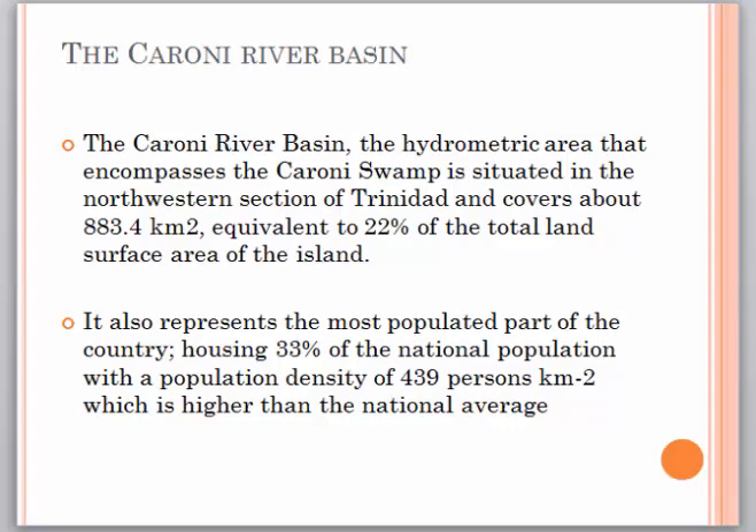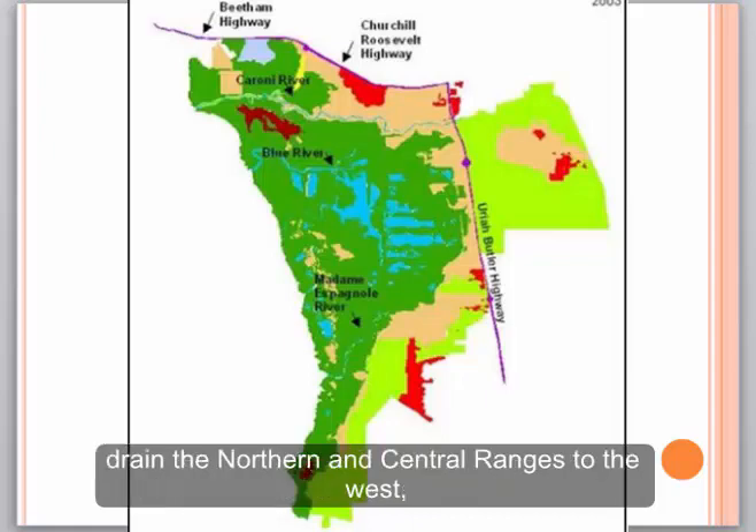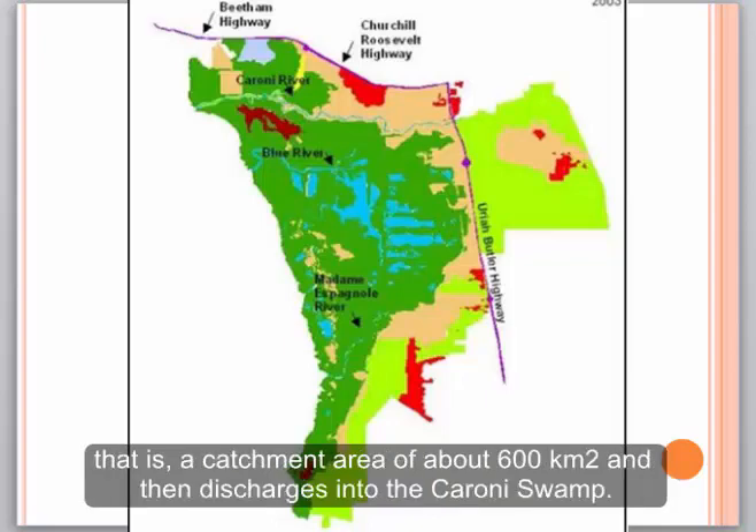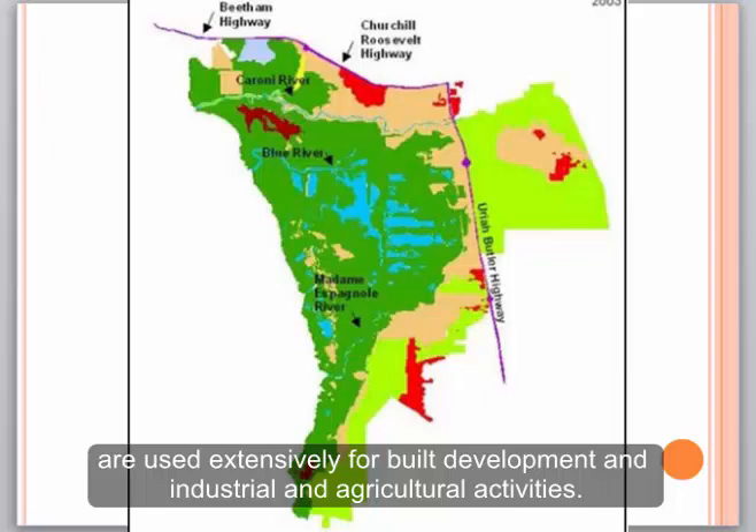The Caroni River Basin is the hydrometric area that encompasses the Caroni Swamp, situated in the northwestern section of Trinidad and covering about 883.4 square kilometers, equivalent to 22% of the total land surface area of the island. It represents the most populated part of the country, housing 33% of the national population with a population density of 439 persons per square kilometer, which is higher than the national average. The Caroni River, the largest river in Trinidad, along with its associated rivers, drains the northern and central ranges to the west — a total catchment area of about 600 square kilometers — and then discharges into the Caroni Swamp. The gently sloping, fertile lands and non-floodplain areas of the Caroni floodplains are used extensively for built development and industrial and agricultural activities.